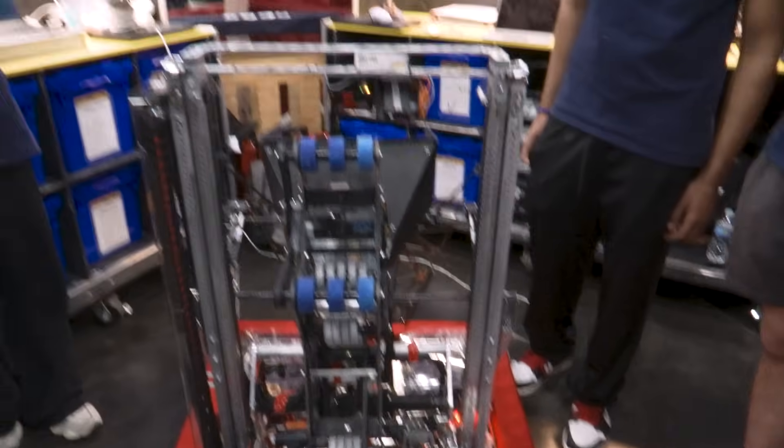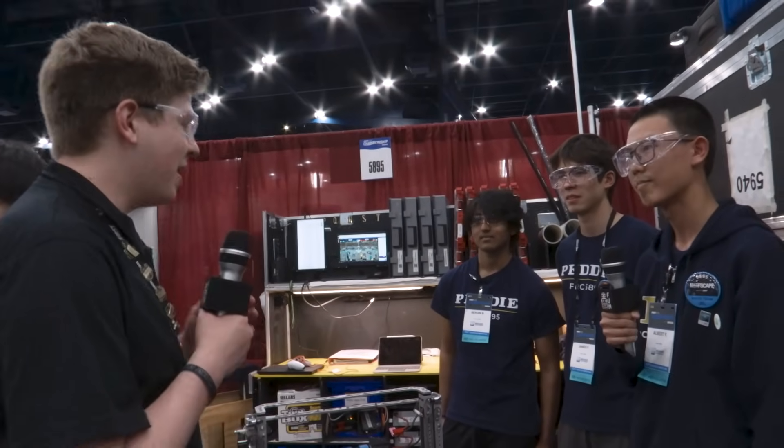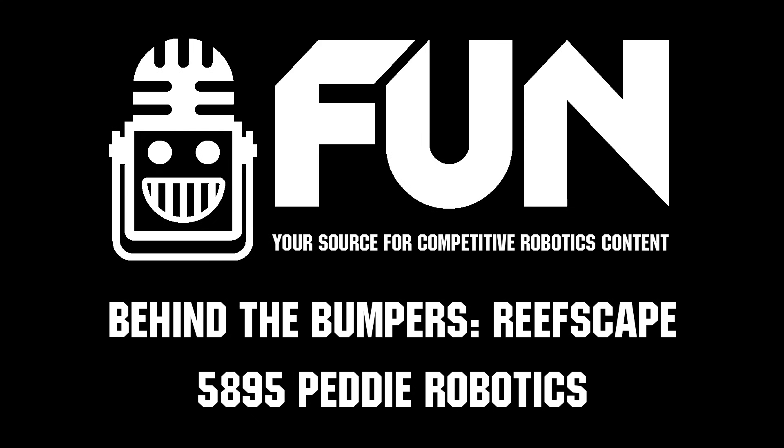Yes, it can fly through the sea! Albert and the rest of Eddy Robotics, thank you so much for the explanation. Congrats on your 10th anniversary, and thank you for taking the time to talk with us today on Behind the Bumpers. Thank you all for watching. My name is James for the Fun Robotics Network, signing off.